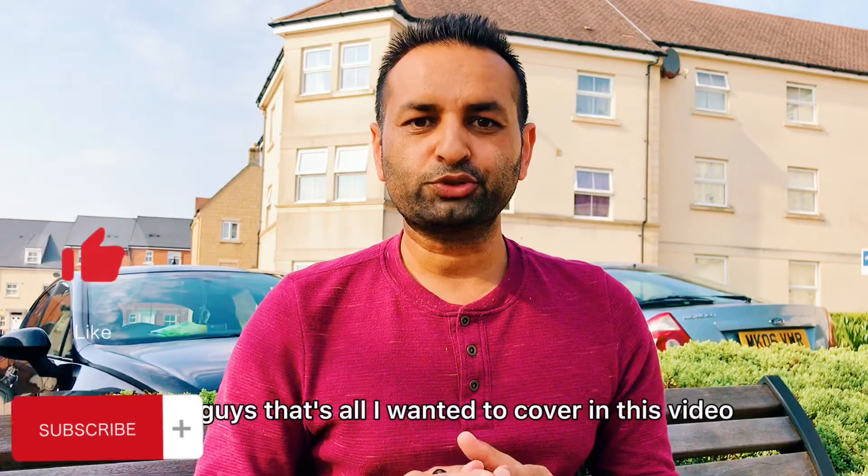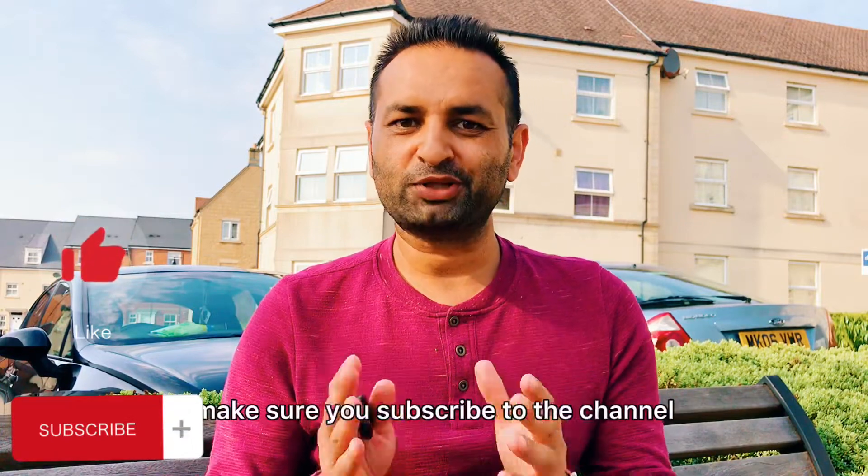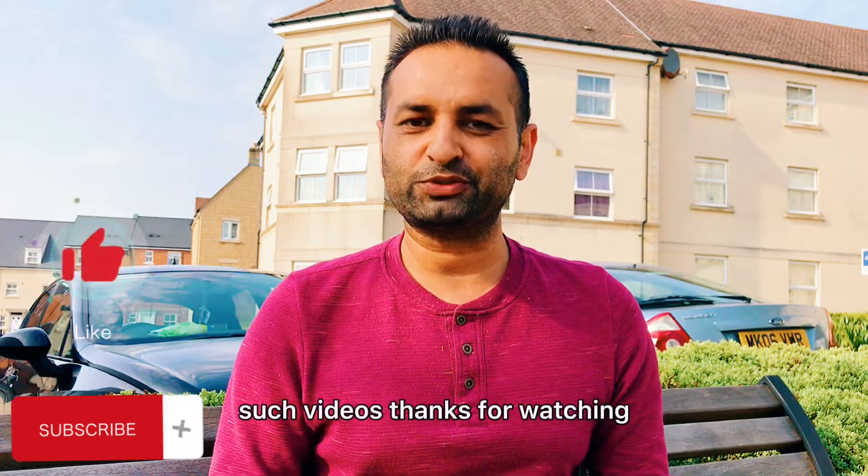Make sure you choose something that will take you to the level where you need to be. That's all I wanted to cover in this video. If you haven't subscribed to the channel already, make sure you subscribe to receive regular videos like this. Thanks for watching.